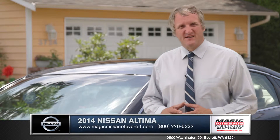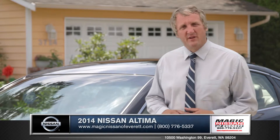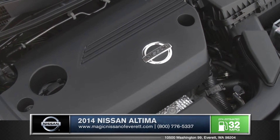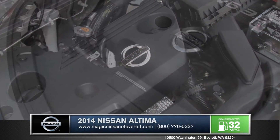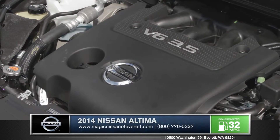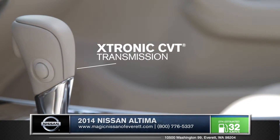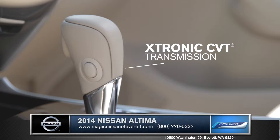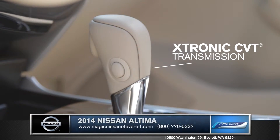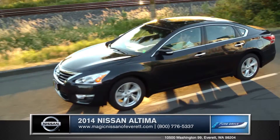The engineers at Nissan designed the powertrain of the Altima for plenty of performance and incredible efficiency. Ranging from a 2.5-liter four-cylinder to the 3.5-liter V6 that outputs 270 horsepower for amazing acceleration, the Altima has a powertrain for all tastes. What makes the Altima truly outpace its competition is the standard CVT transmission, a technology that improves fuel economy and makes for a quieter and smoother ride.